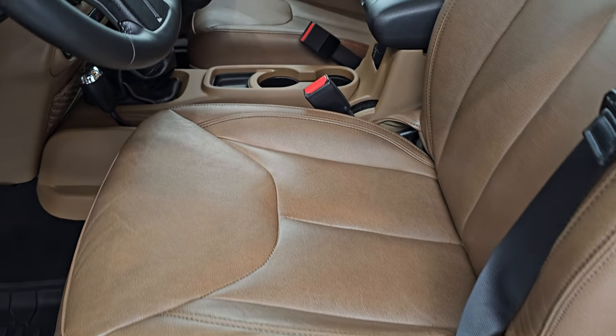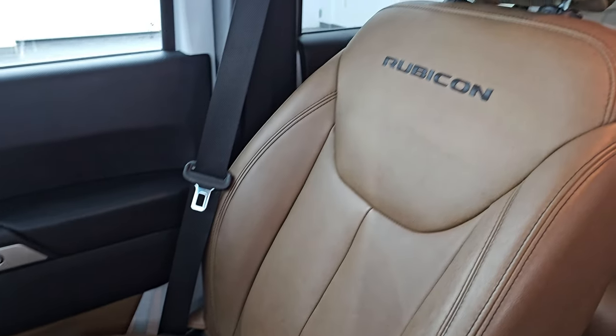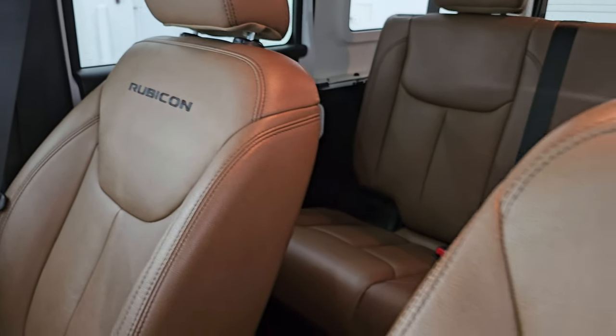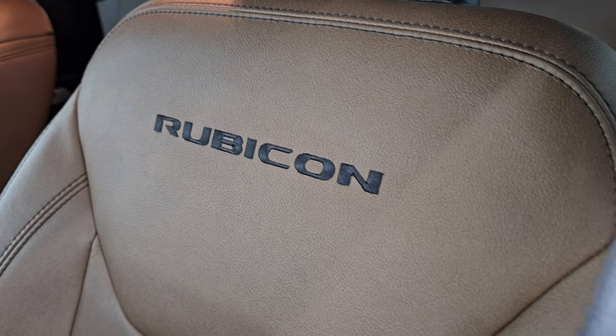There's the VIN sticker — no Canadian Jeeps here. And up front you get that same saddle brown leather interior. You get the bucket seats in front — no rips, no tears. This vehicle smells very clean; I don't think it's ever been smoked in. You get the Rubicon stitched into the backrest.